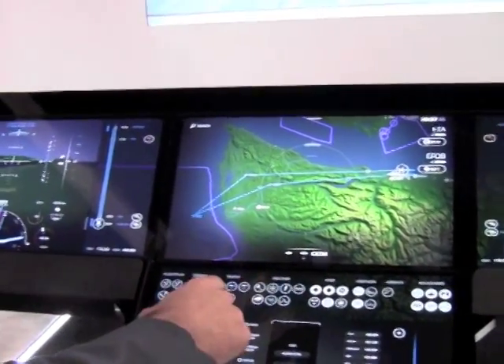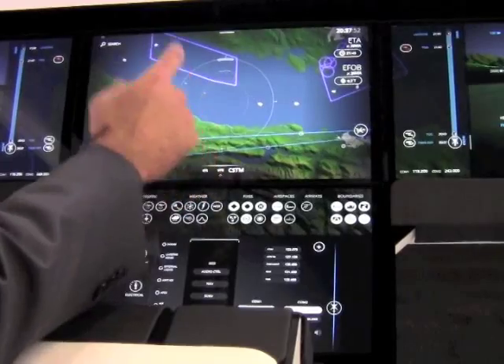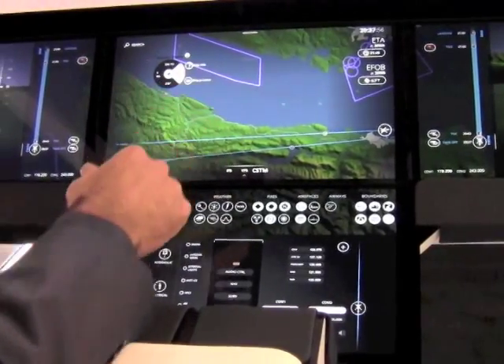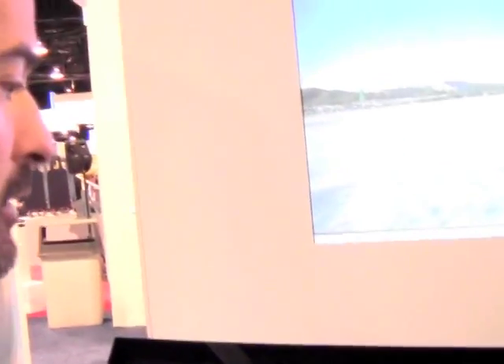You can have traffic information, you can have maritime information, and you can still interact directly with every item displayed here on the mission so that you can quickly access every piece of information you need.